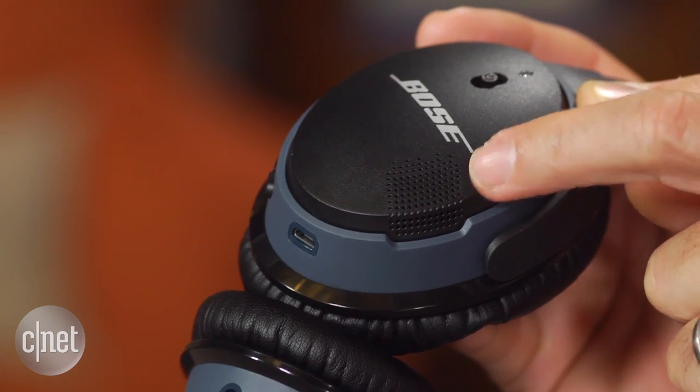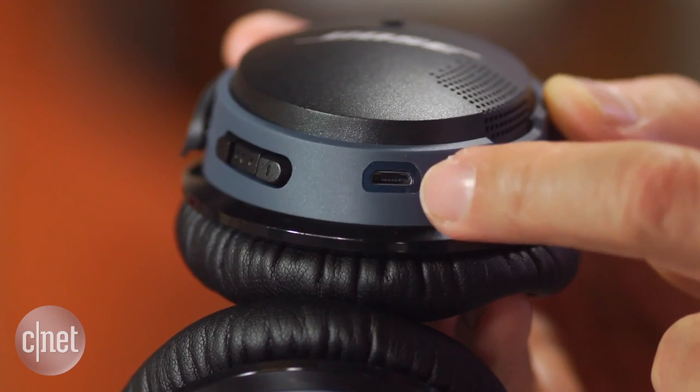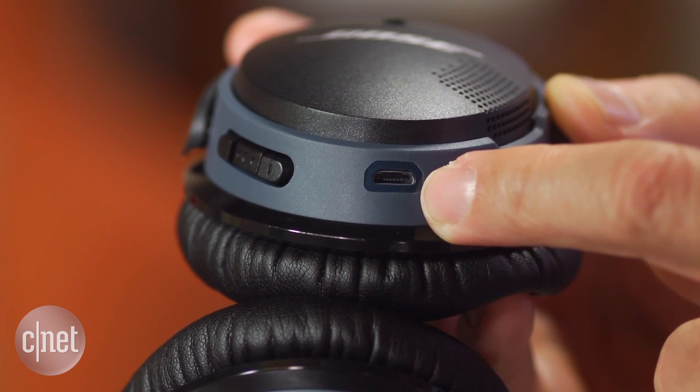It has dual mics in fact, and it works well as a wireless headset for making calls. Battery life is rated for 15 hours, which is quite decent. It also has a quick charge mode that gives you two hours of battery life with just 15 minutes of charging.